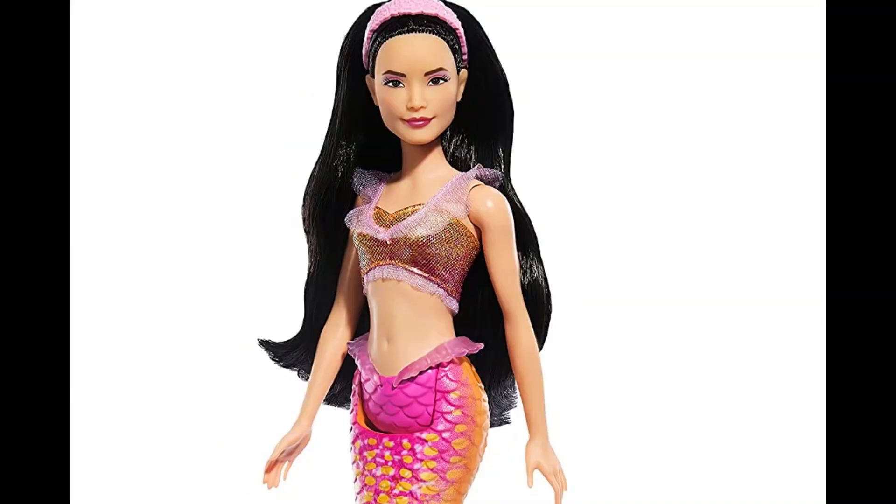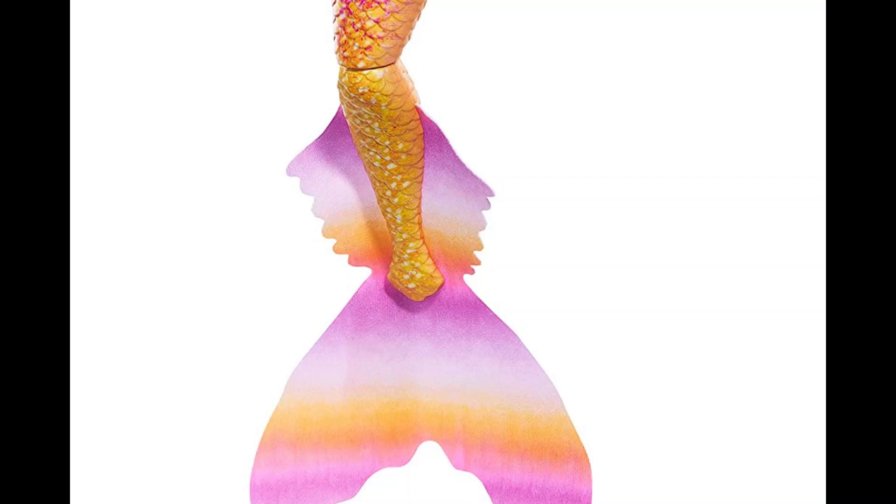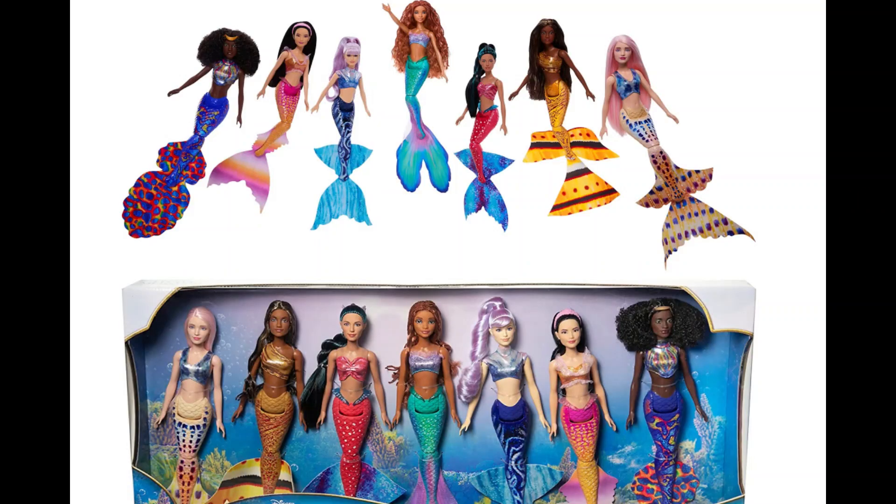We will be getting a 7-pack set and a 3-pack set. I believe that's quite possibly because two of the sisters will have a bit more of a heavy presence in the plot, and the others might not be as present. But if we want to have all the sisters — which we truly do — they are gorgeous.